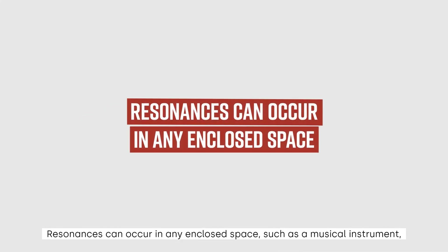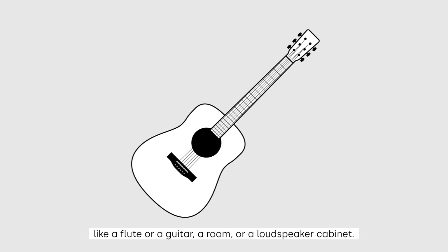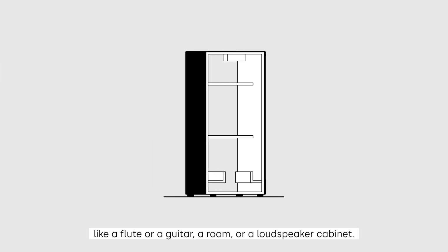Resonances can occur in any enclosed space, such as a musical instrument like a flute or a guitar, a room, or a loudspeaker cabinet.